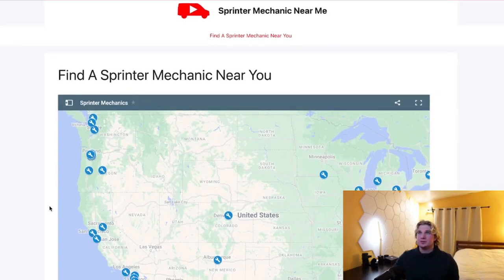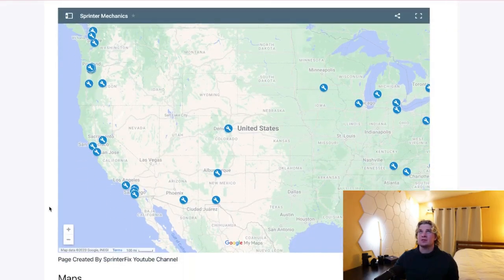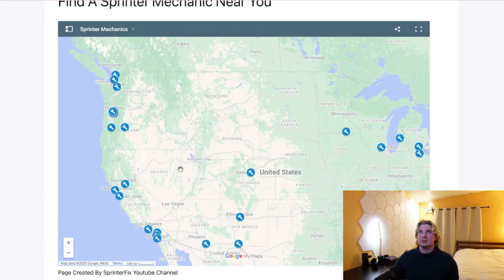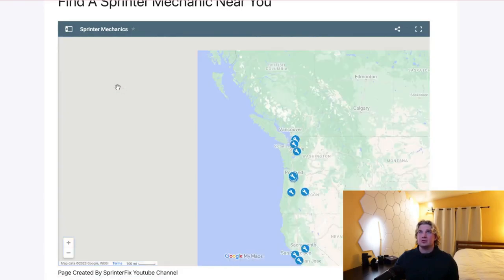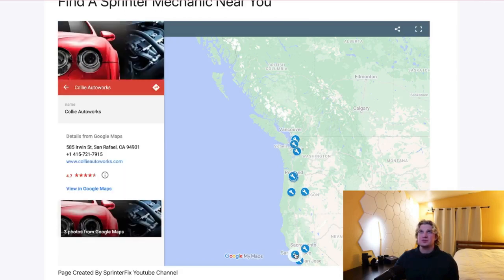So I built something for all the sprinter owners out there. You can find it at sprintervan.org. It is an interactive map showing different mechanic shops which are known to specialize in sprinters.